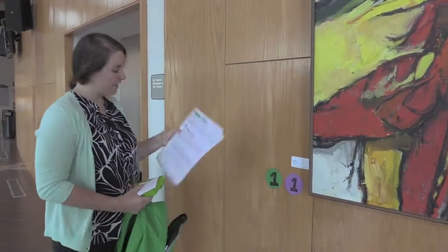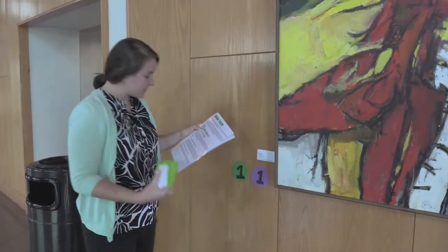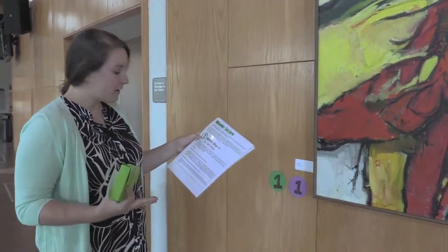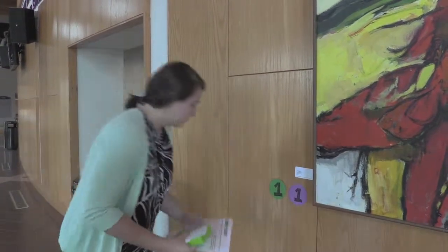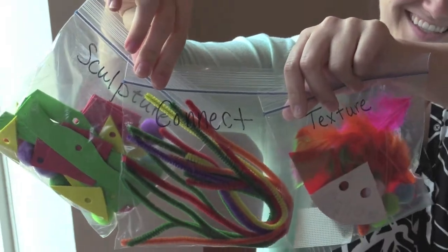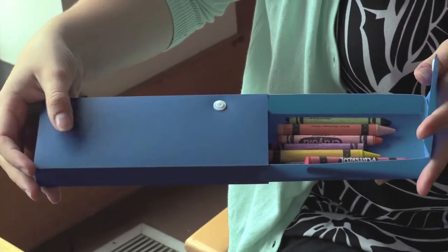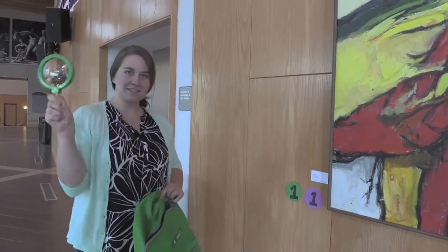Here we are at grade number 1, and that's grade number 1 on our mission sheet. We find out, we read about the piece, and we learn about it. Then the next thing we do is take out our top secret sketch pad, which looks like this. We also have all kinds of other activities that you're going to get to do that you'll find. So make sure that you check out all of the backpacks and get detecting.